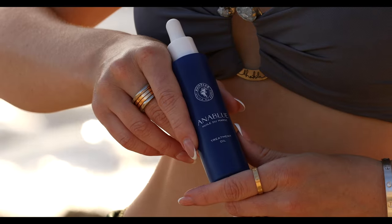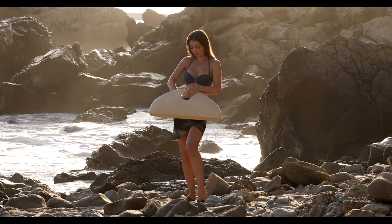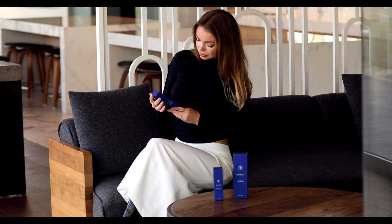Anna Blue was founded by Lauren Perez, who is an LA-based creative and entrepreneur. She's a gorgeous woman, a mother, and she has absolutely beautiful hair. After I received Anna Blue products to test and tried them out, I immediately thought that I would like to support this brand and share my discovery with you.